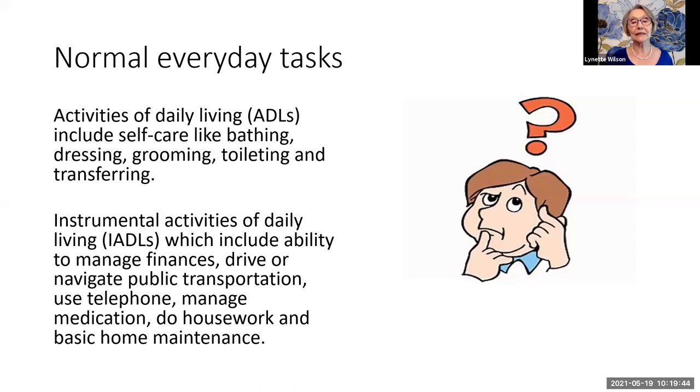Activities of daily living include such things as bathing oneself, dressing, grooming, toileting, and transferring from one surface to another. Instrumental activities of daily living include the ability to manage finances, drive safely, navigate public transportation, use the phone, manage medication, do housework, and basic home maintenance.